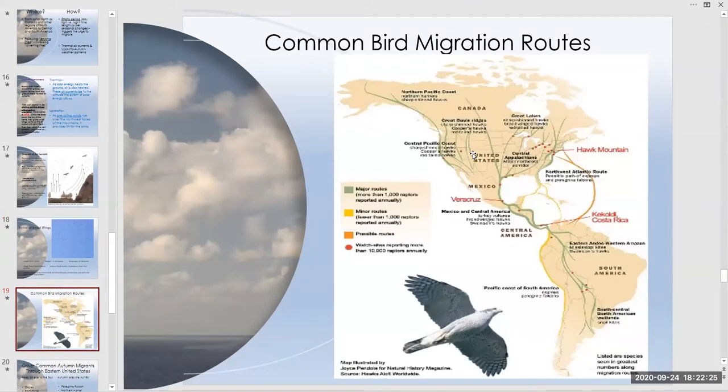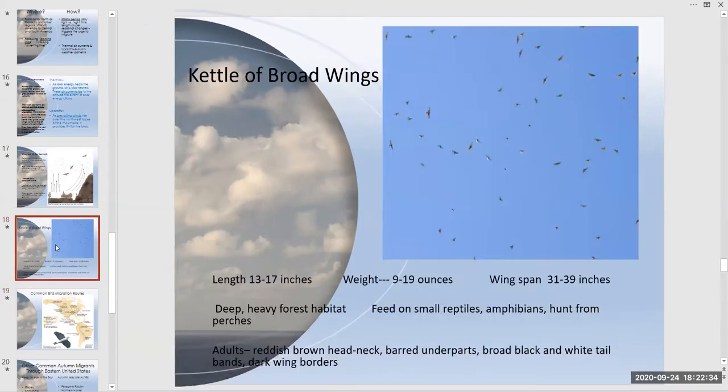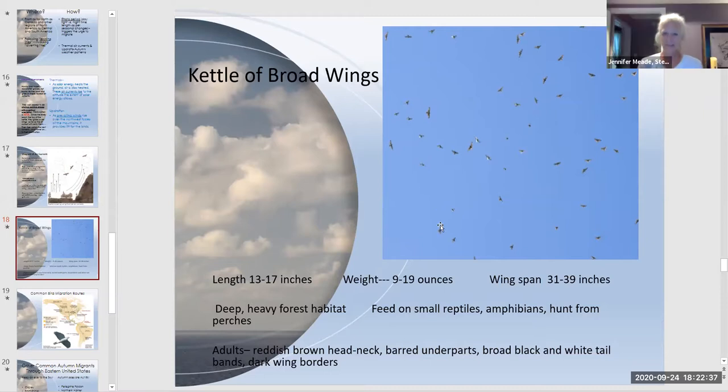A participant asks how you count a kettle with that many birds. Jennifer explains that the best moment to count is when they break out at the top. With five to seven observers counting silently and independently, the group takes an average. It's nearly impossible to count birds while they're still swirling in the kettle — breaking out is the key counting opportunity.